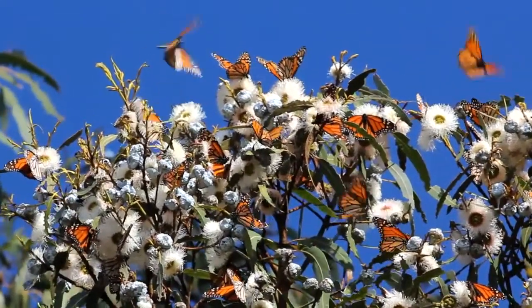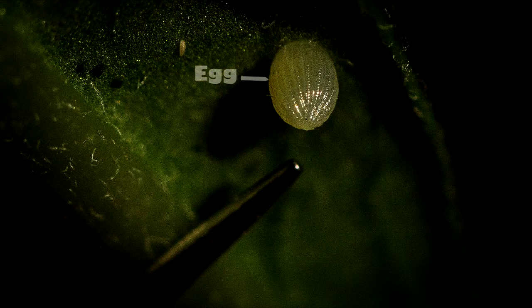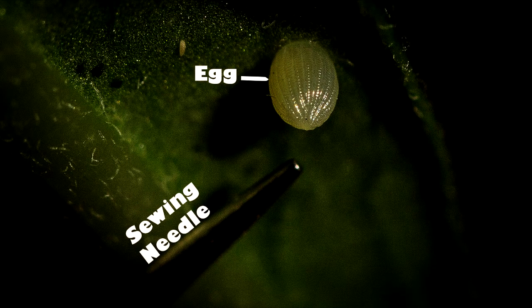We showed how they start out as a little tiny egg that a mother lays on a milkweed plant. Look how tiny it is — that's the point of a sharp stone when you kneel beside it.